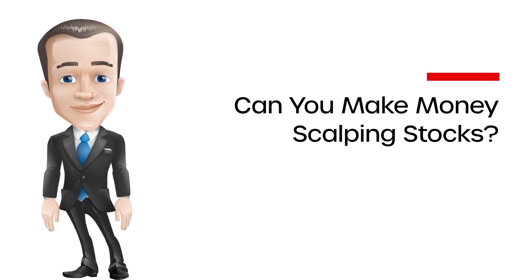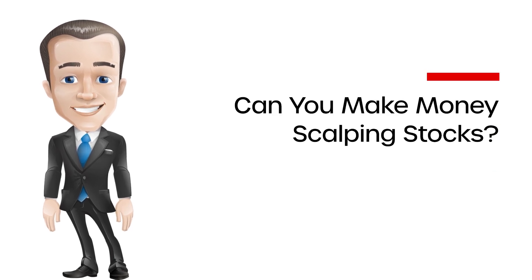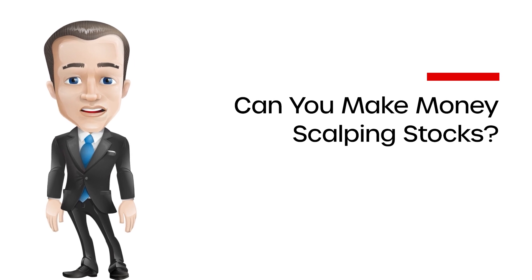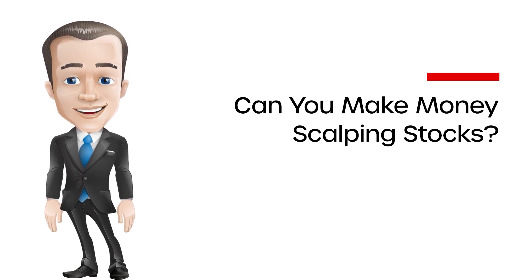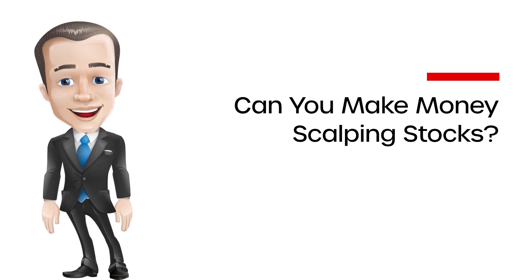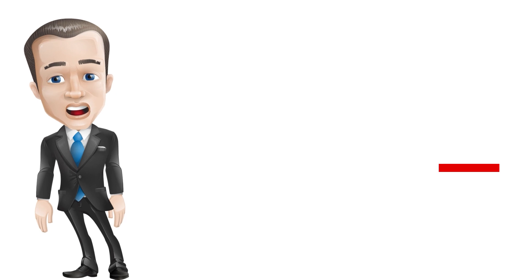Can you make money scalping stocks? Yes, you can make money scalping stocks, although scalping sacrifices the size of winning trades — it just massively increases the ratio of winning trades to losing ones. However, some traders prefer different strategies that allow them to partake in bigger wins. With scalping, traders take lots of small wins quickly in order to minimize risk, which means that in pursuit of small wins, they miss out on bigger wins.